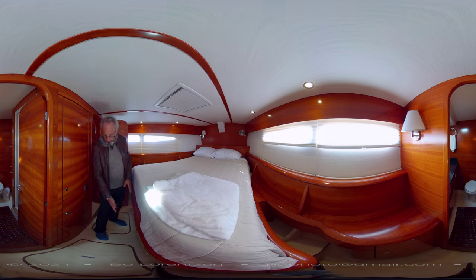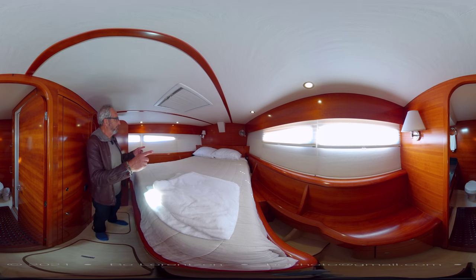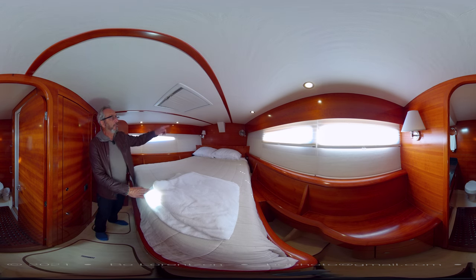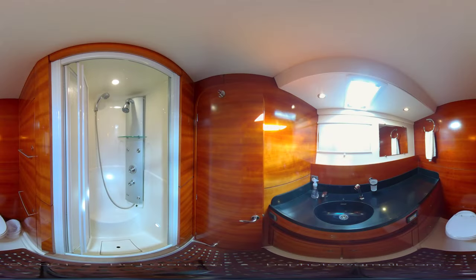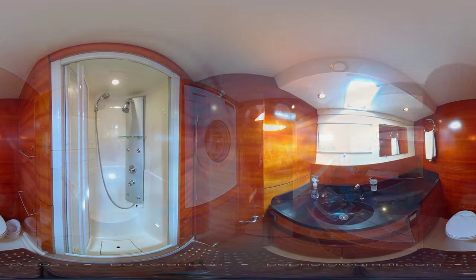There are drawers under the bed for storage. Behind me is a vanity desk with more storage in front of the bed and shelving for books on both sides. Notice a lot of light from the top and both sides — when everything is open this cabin is very bright. It has a dedicated separate shower, head, and bath.